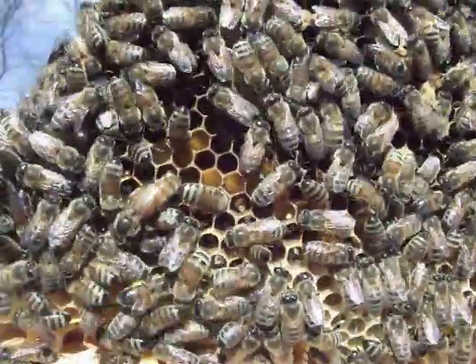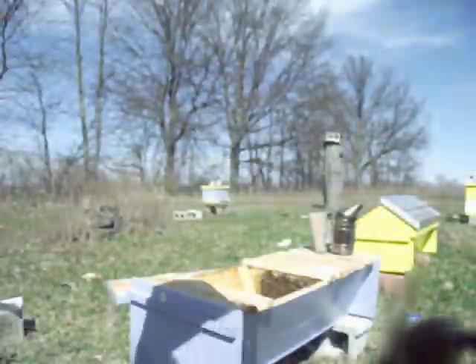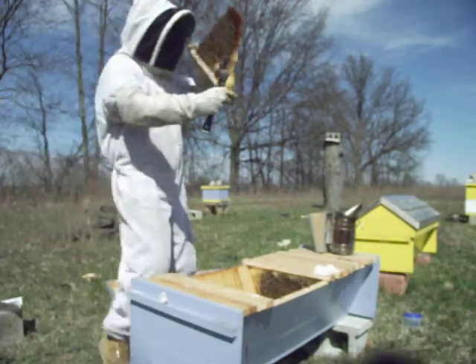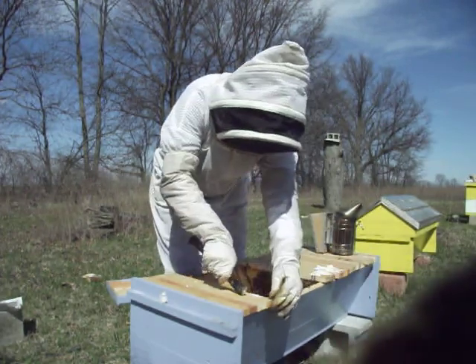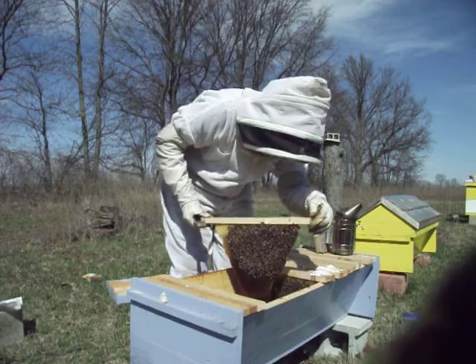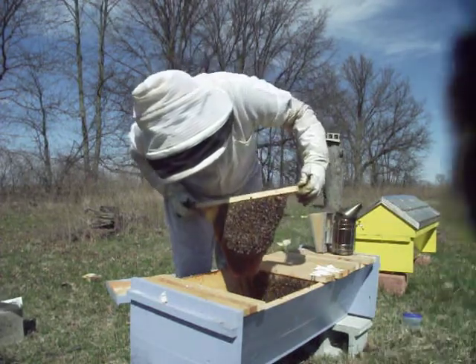A little bee crawled across the lens there. There she is. Most of these frames are covered with bees, which is really good.